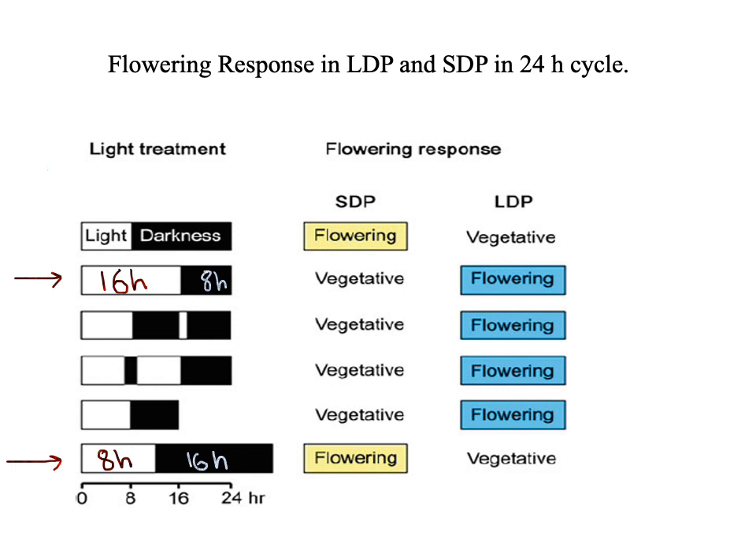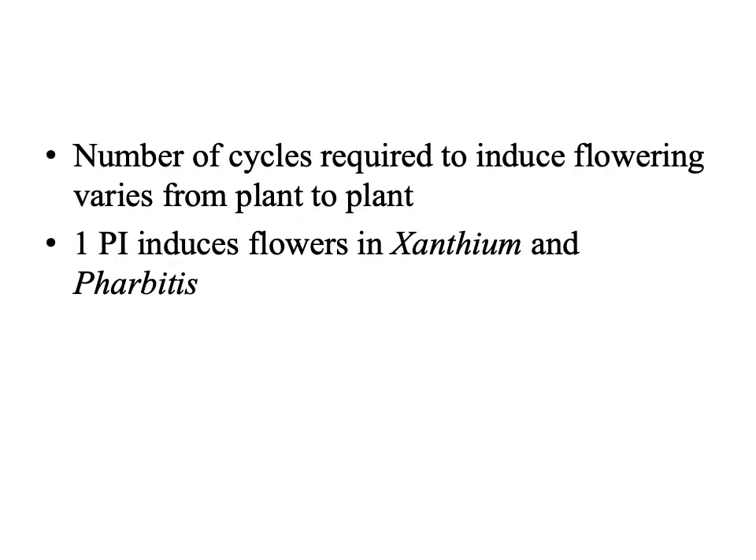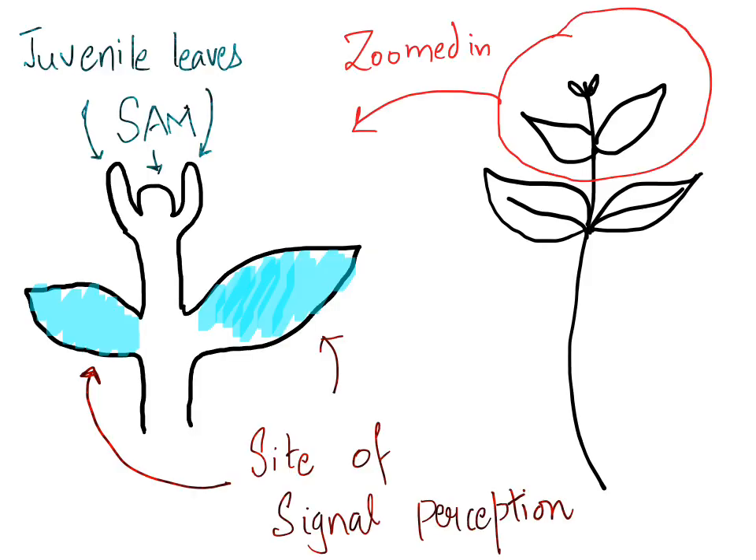The number of cycles required to induce flowering in a plant varies. One short day photoinductive cycle is sufficient to induce flowering in Xanthium strumerium and Pharbitis nil, while Salvia occidentalis, a short day plant, may require at least 17 cycles. Some factor responsible for the flowering response gets accumulated during the inductive cycle. The transition to flowering occurs when vegetative meristems cease indeterminate production of leaves, axillary buds, nodes, and internodes, and instead produce determinate flowers.